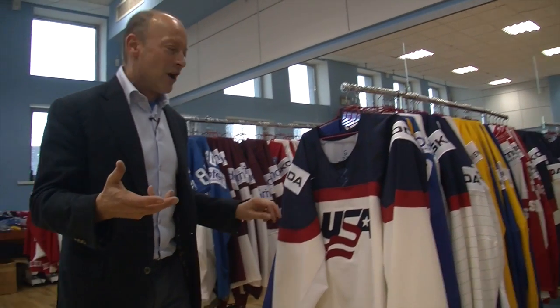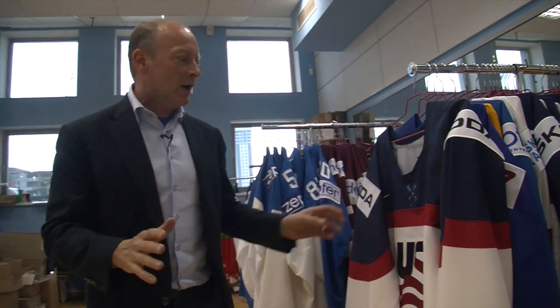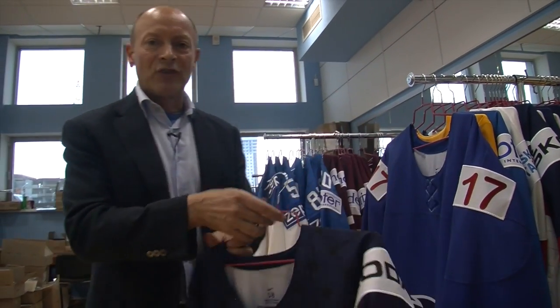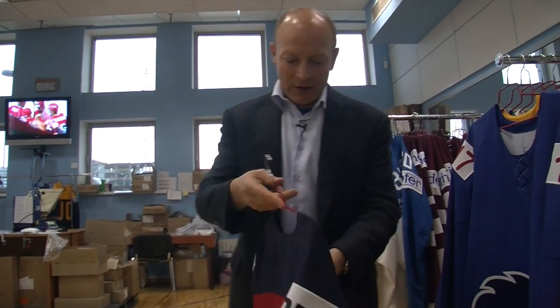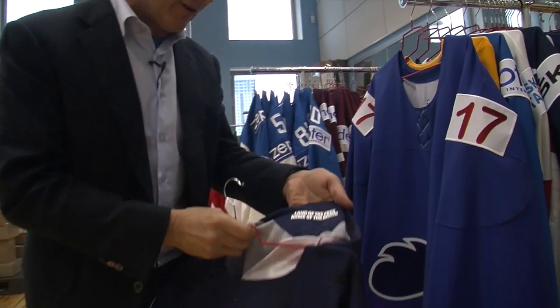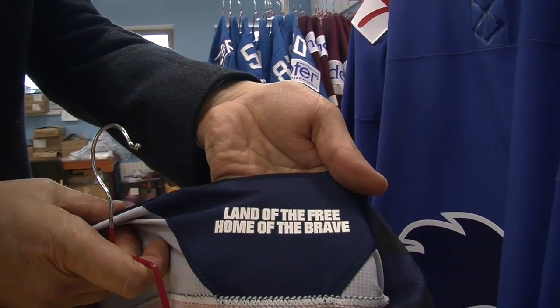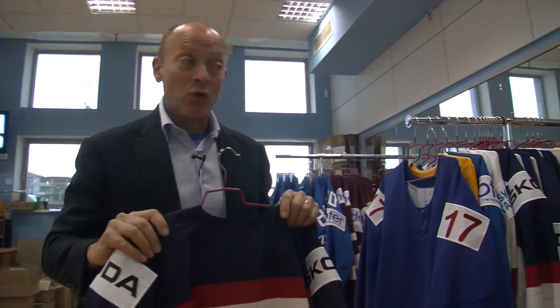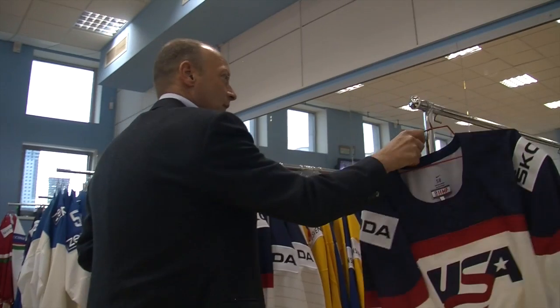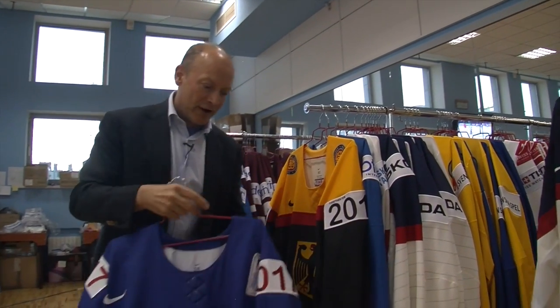There's a little Canadian connection there for Canadian hockey fans watching. Now I want to show you some of the cool behind-the-scenes stuff you would not see unless you were actually an athlete playing in the IIHF Ice Hockey World Championship. We'll start with the easy one — the United States of America, very famous logo. When the players put the sweater on, only the players see this: "Land of the free, home of the brave" — from the Star-Spangled Banner, of course.